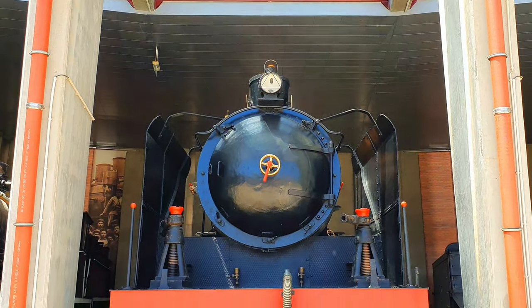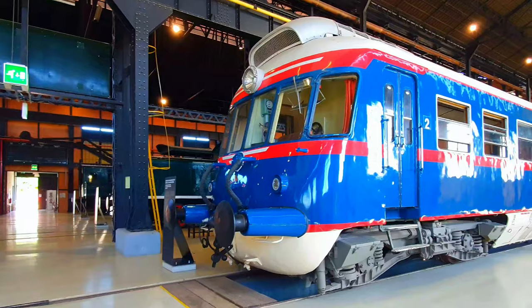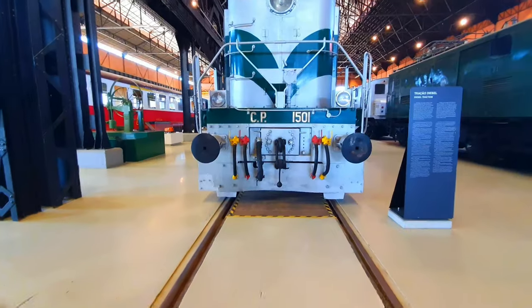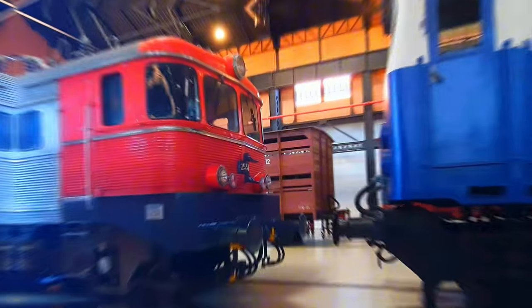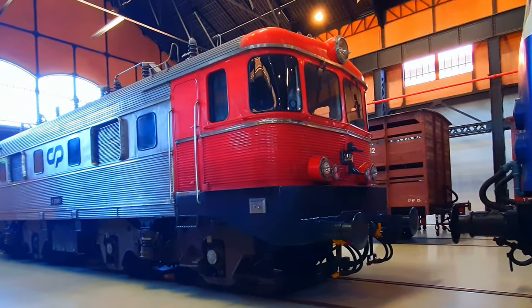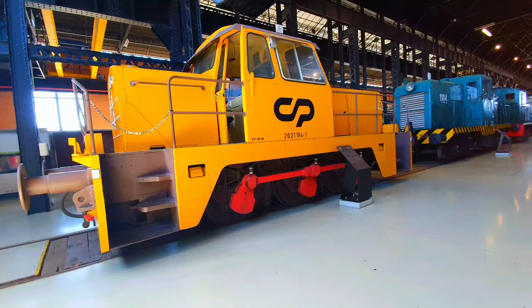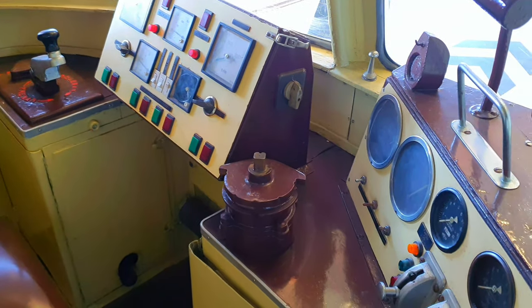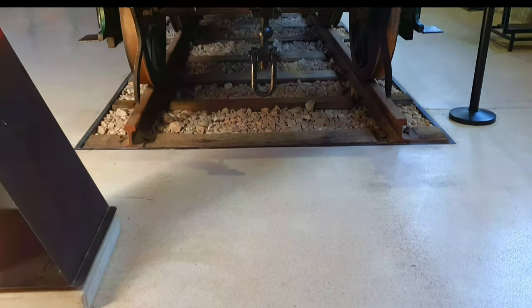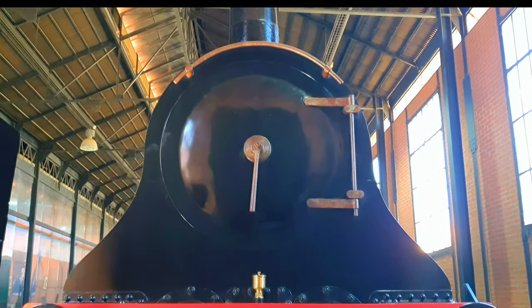In today's video, we are stepping back in time to explore the ancestors of the trains I usually show in my train spotting videos. From track to signaling, cars, steam, and diesel locomotives, and even the first stainless steel locomotive in the world, there's a lot for everybody to marvel at. Whether you're a train enthusiast or just curious about the history of railways, this museum is a must visit. Come along on this journey through time and witness the magic of the Portuguese National Railway Museum.